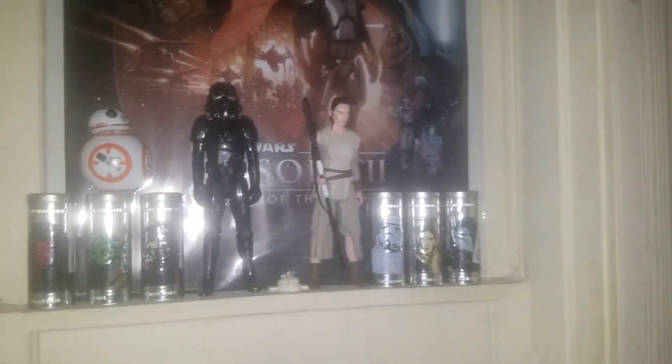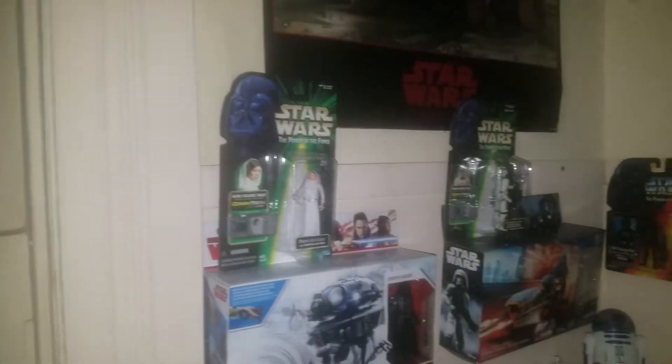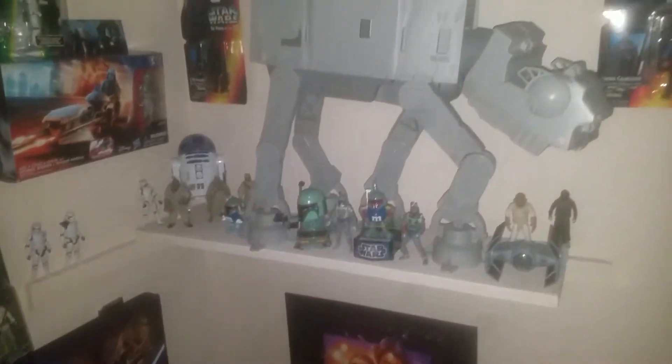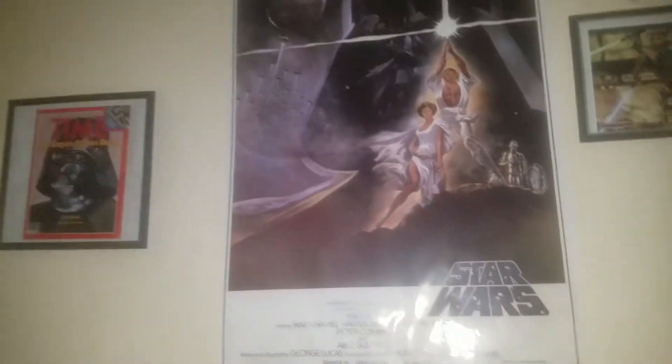Those are the original Burger King watches — I have all six of them, which are still sealed. Unfortunately, those are all reprint posters.